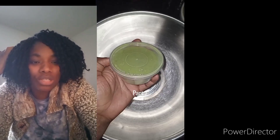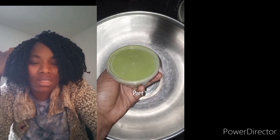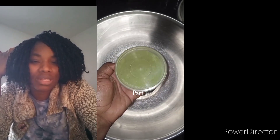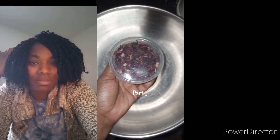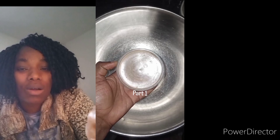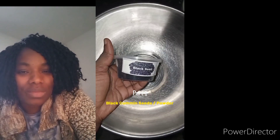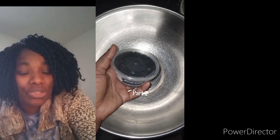We're going to be needing a stainless bowl. Starting with the herbs: moringa powder, which is very good for hair growth and for thickening your hair. Hibiscus is very good for clarifying the scalp in case you have dandruff or an itchy scalp. Cinnamon stick is also good for clarifying the scalp. I can't make my hair growth oil without black seed powder — it's very good for hair growth.